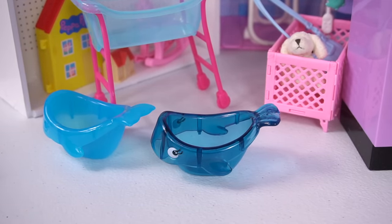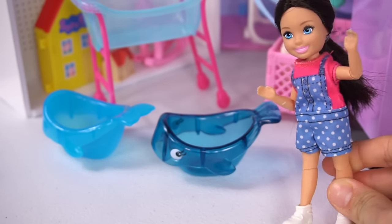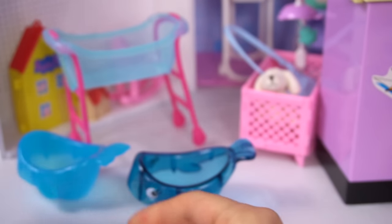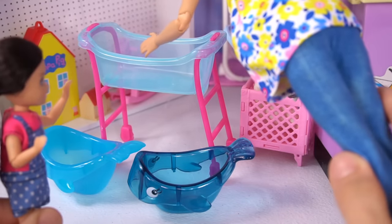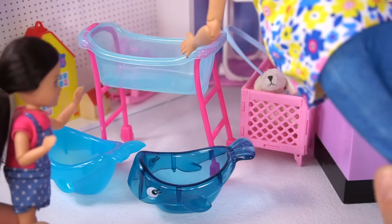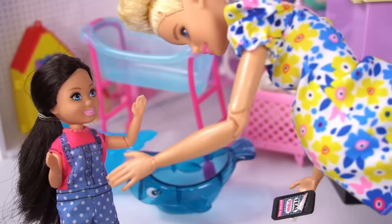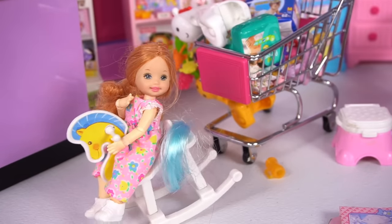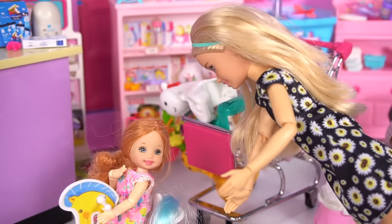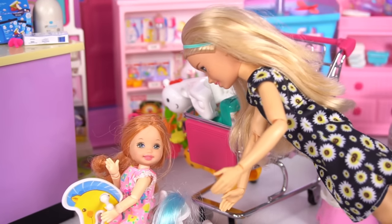Look how cute the little whale one is! This is so cute, I can just see baby Chelsea splashing around. Mommy, why is this one on wheels? That's actually really great — it's so you don't have to get on the floor to give the baby a bath. I think we're going to take this one. And I can even reach it and help. Are you excited to be a big sister again, Skipper? Mm-hmm. But this one is new so it doesn't go squeaky squeak.